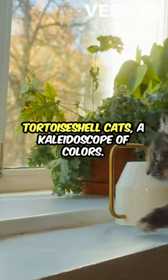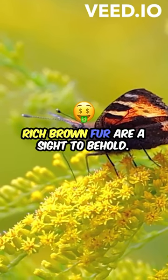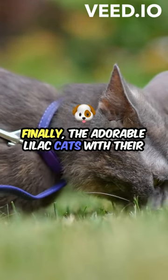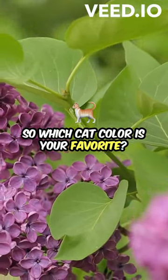And then there are the stunning tortoiseshell cats, a kaleidoscope of colors. The rare and beautiful chocolate cats with their rich brown fur are a sight to behold. Finally, the adorable lilac cats with their soft lavender-tinted fur are simply irresistible. So which cat color is your favorite?